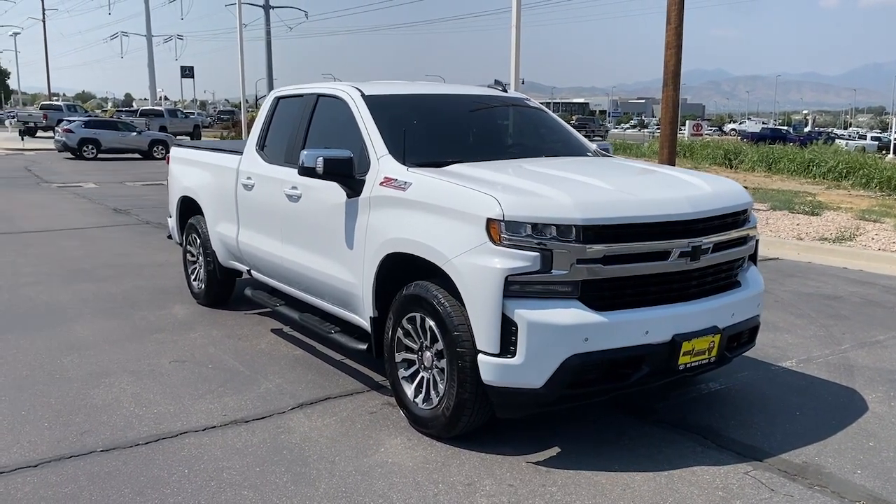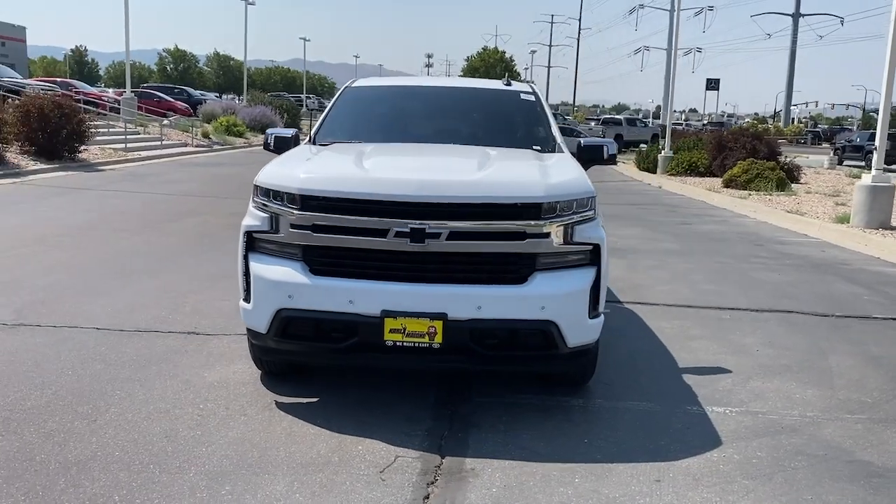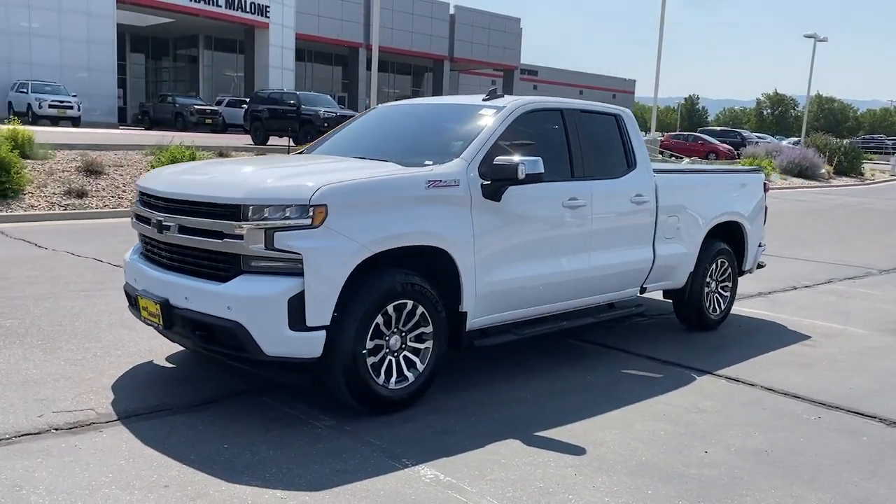Take a moment to check out the 2020 Chevrolet Silverado 1500. This vehicle is an outstanding buy with fewer than 45,000 miles on the odometer.